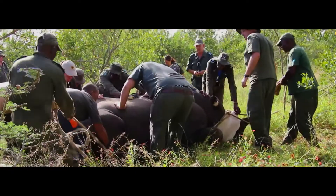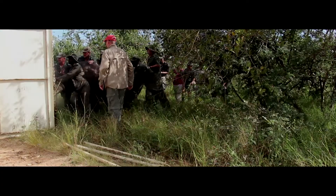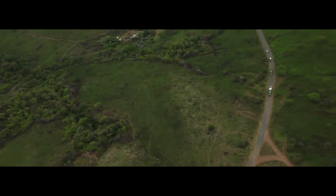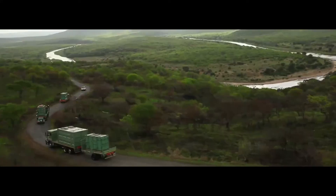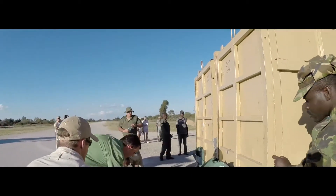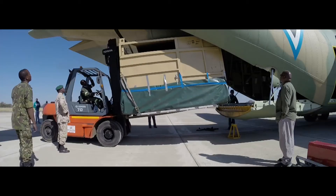To move rhinoceros — a very precious animal — you've got to have the right people. Loading them into a crate, you've got to move these animals as quickly and as efficiently as possible. We loaded these animals onto an aircraft designed for carrying vehicles and men into action.